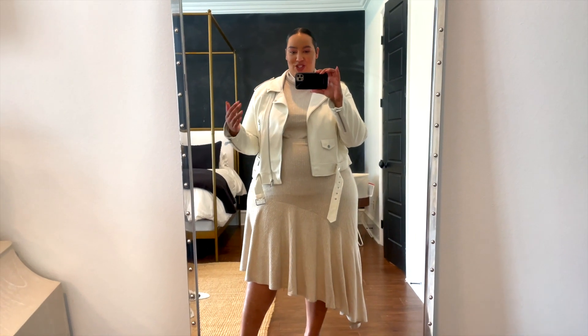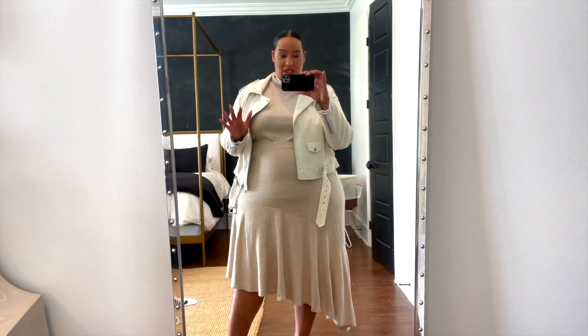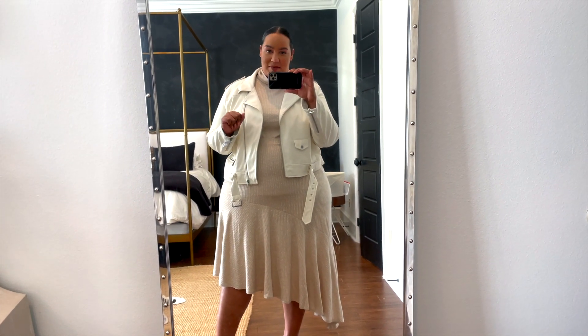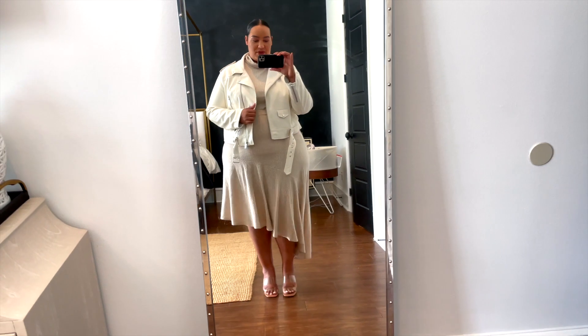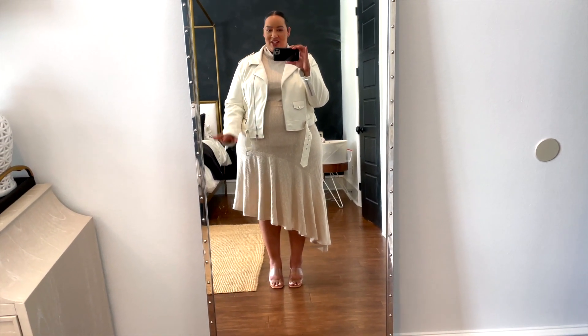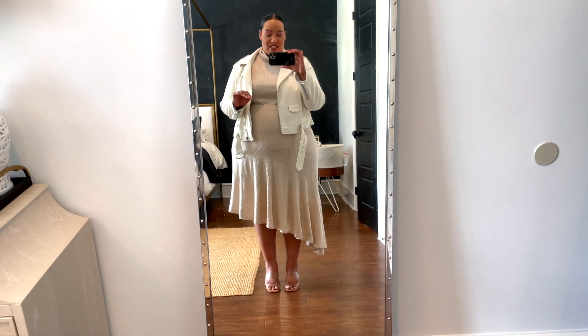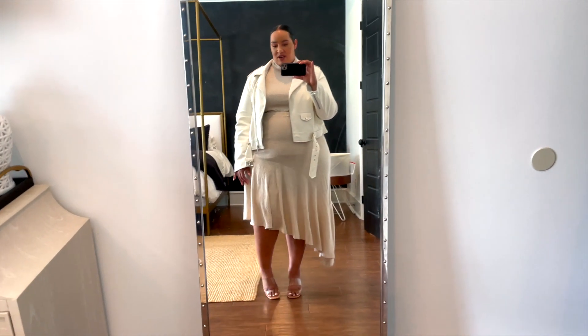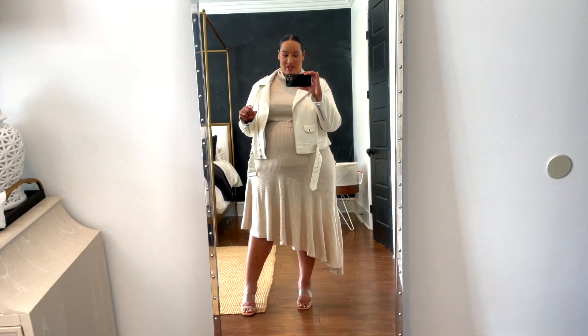This is the first look — super chic. It's a ribbed mock neck tank top tucked into a ribbed skirt, so really comfortable and stretchy. I paired it with an off-white moto jacket. Online this all looked like the same color, but this jacket is more off-white and the set is more oatmeal, which is fine — it still goes together. You can wear this top so many different ways: with jeans and tennis shoes or dressed up with heels. I paired it with clear heels from Zara, which go with everything.